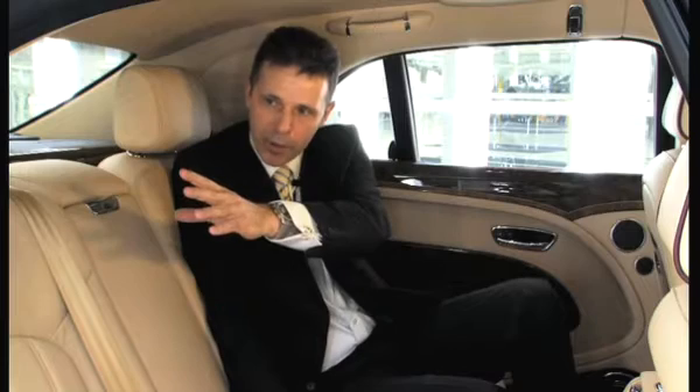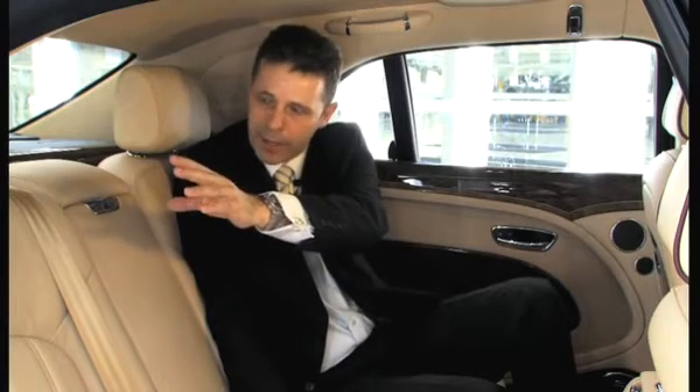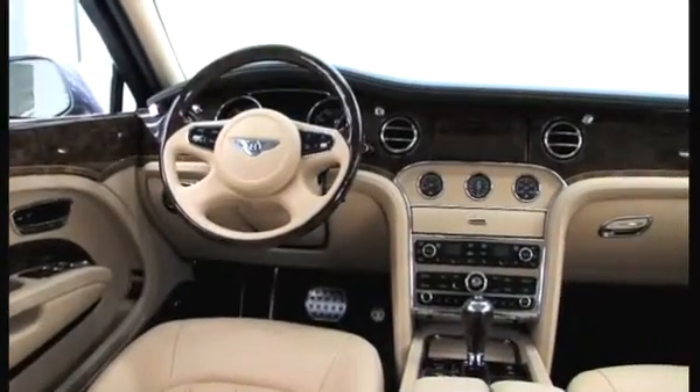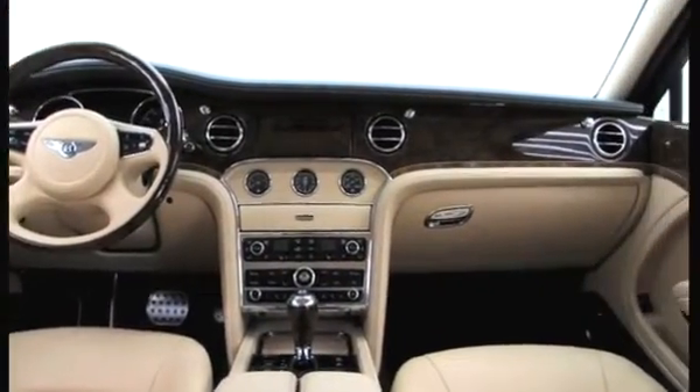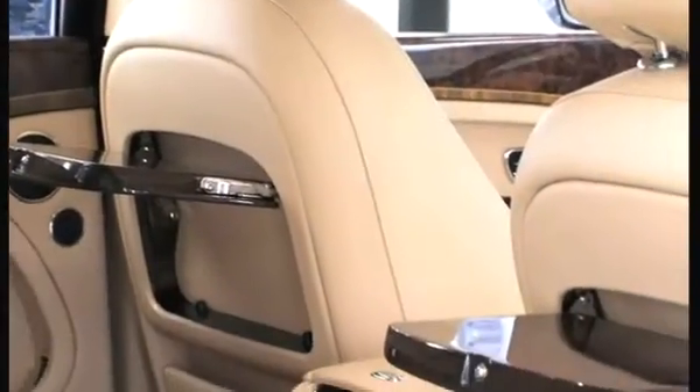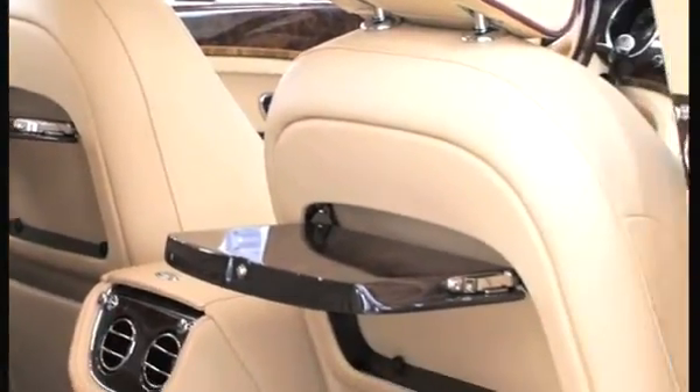We have the soft leather interior with the seat cushions and seat squabs, and you can also see the integration of solid wood around the vehicle. We've worked very hard as a project team to make sure that all of the Bentley traditional values are maintained, including the craftsmanship around the wood, the leather, and the individual hand stitching.